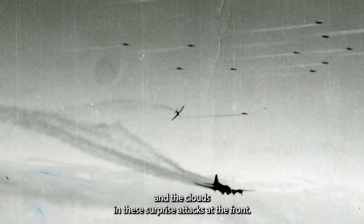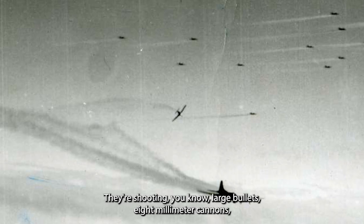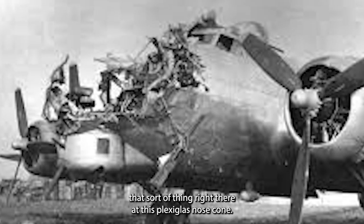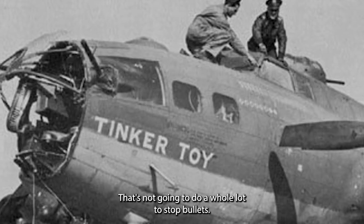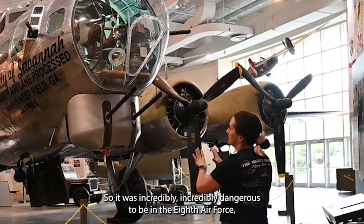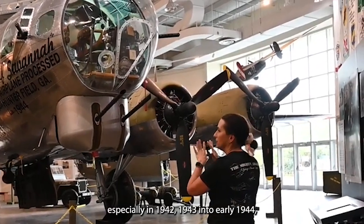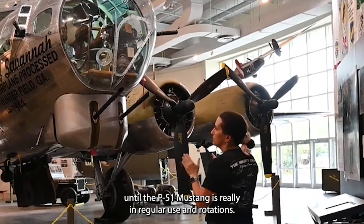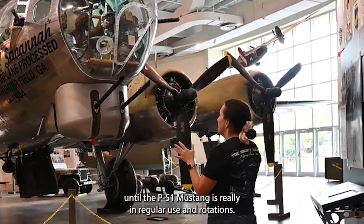They're coming out of the sun and clouds in surprise attacks at the front, shooting large bullets, eight millimeter cannons, right at this plexiglass nose cone that's not going to do a whole lot to stop bullets. So it was incredibly, incredibly dangerous to be in the Eighth Air Force, especially in 1942, 1943, into early 1944 until the P-51 Mustang was really in regular use and rotation. Just utterly petrifying.